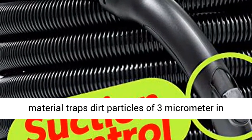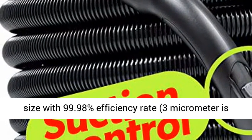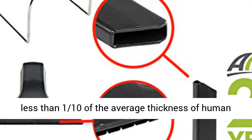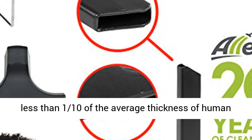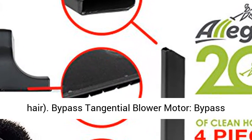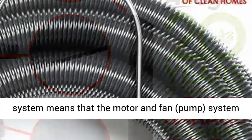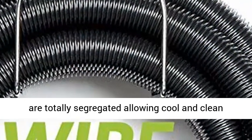Central vacuum exhaust muffler. Permanent self-cleaning, maintenance-free, high-permeability microfiber filtration system. This patented material traps dirt particles of 3 micrometers in size with a 99.98% efficiency rate. 3 micrometers is less than one-tenth of the average thickness of human hair.